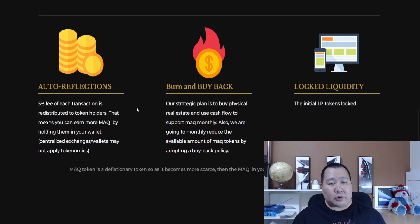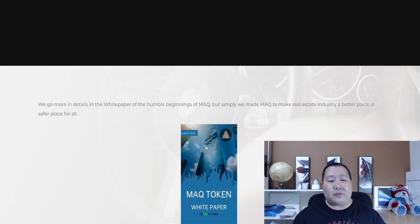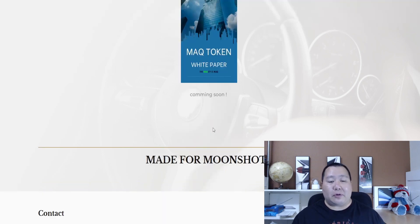Looking at the tokenomics: there's auto-reflection — five percent of each transaction is given back to holders, so you earn more tokens over time. They also have a buyback and burn mechanism, which reduces supply. The initial liquidity is locked and it's deflationary in nature, kind of like SafeMoon and similar cryptocurrencies, but this is more of a specialized real-utility token.